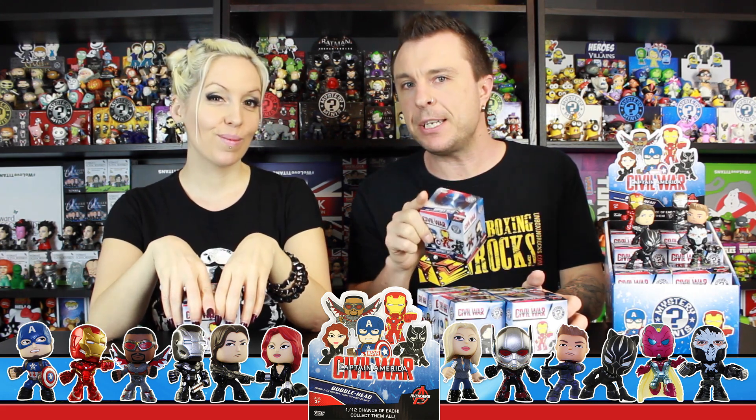We purchased a regular case. If you buy them at Walgreens, you are able to get three different characters that are exclusive only to Walgreens — Unmasked Black Panther, Phasing Vision, and Battle Damage Crossbones. We don't have Walgreens, so that's not going to happen for us. But these characters are pretty cool, and we'll just take what we can get.